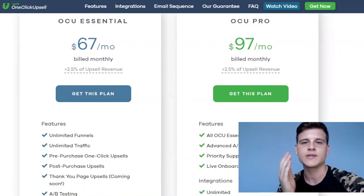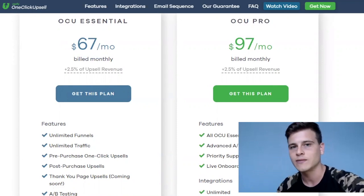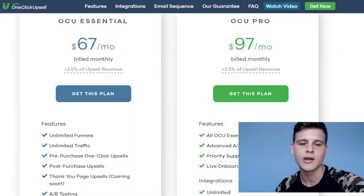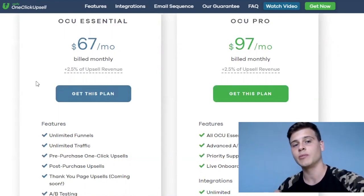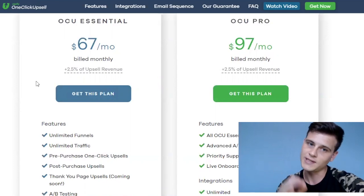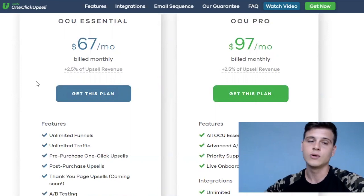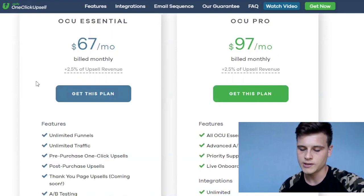Now let's go over the pricing. There's a monthly plan at $67 and one at $97. The $97 basically gets you someone to help set Zipify up, but it's very straightforward and you can go through the steps yourself. Overall it costs $67 per month plus 2.5% of the upsell revenue only — not total revenue, just the upsell revenue.